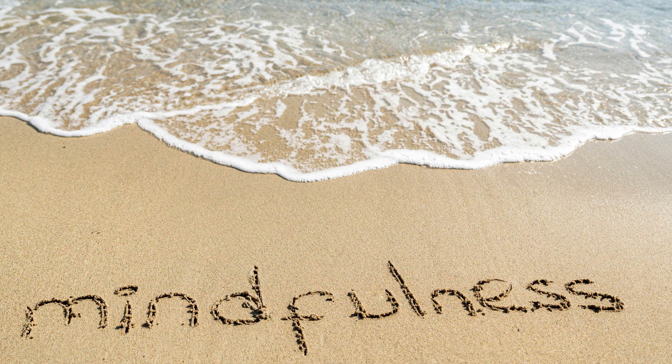6. Loving Kindness Meditation: Sit comfortably and close your eyes. Silently repeat phrases like, "May I be happy, may I be healthy, may I live with ease." Gradually extend these wishes to loved ones, acquaintances, and even those you may have conflicts with.